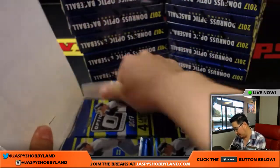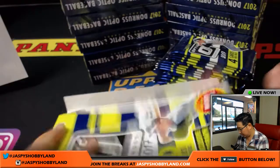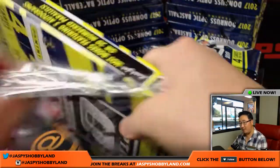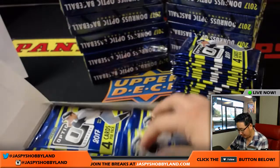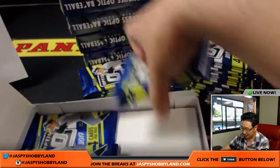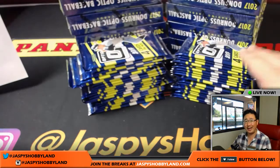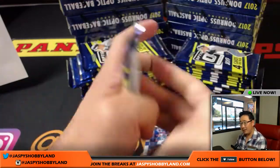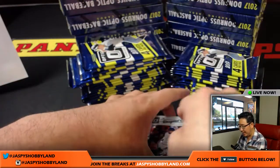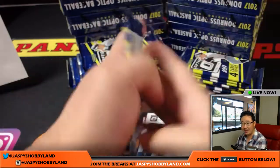Good luck everybody. We'll open up a couple boxes at a time. I opened up four boxes at a time in our last break last night — I think I saved a few minutes, but the difference seemed somewhat negligible. Big thanks to everyone for getting in. We'll have more Optic posted next week when we're at the National. For tonight, we want to focus on all the breaks that can unlock the promo. Check that out on jazbeeshobbyland.com — all the details are there.